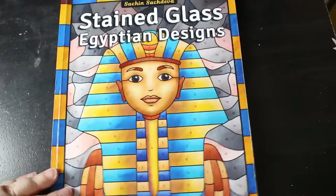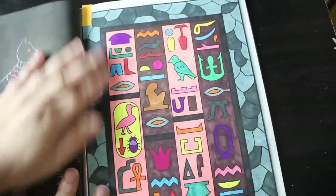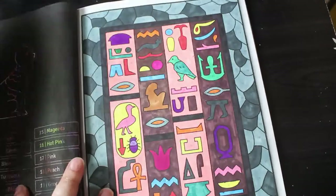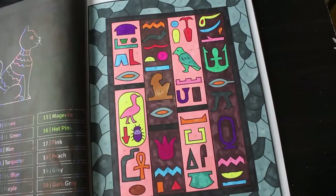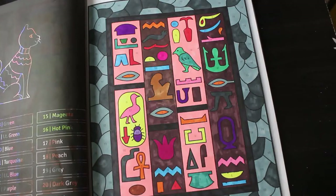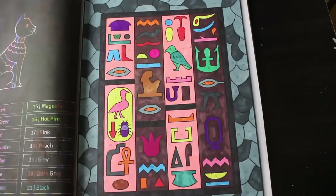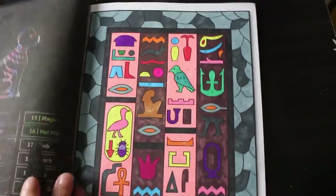On to the colour by numbers. My favourite of course is Stained Glass Egyptian by Sachin Sachdeva, because I love anything to do with Egypt. And I did this one — this was just done with various markers downstairs. Boldmere, which are from The Works, and Deco Time markers from B&M or The Range. They're just a mixture of pens I get out and use on books downstairs.